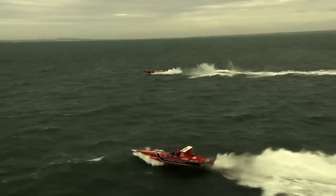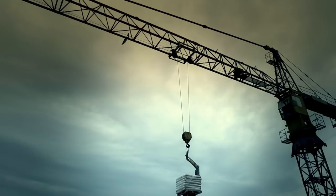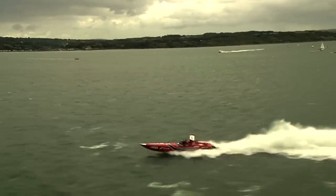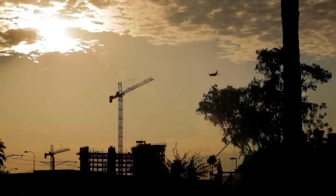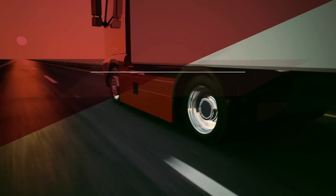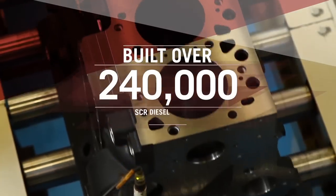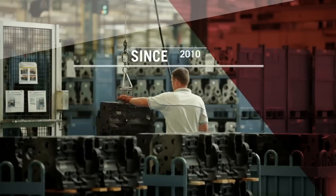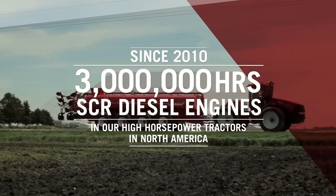FPT has evolved from manufacturer names such as IFO and IVECO to become FPT Industrial and FPT Powertrain. FPT's experience is very vast — we have been working in the marine industry, the industrial sector, worldwide global business, and even power generation for a long time. We've partnered with FPT because of the simplicity of the solution. FPT has logged billions of miles globally in the commercial trucking industry and built over a quarter million SCR diesel engines since 2006. Since 2010, we've logged over 3 million hours in SCR diesel engines in our high horsepower tractors here in North America, and we have that unparalleled R&D capability right here at Burr Ridge.